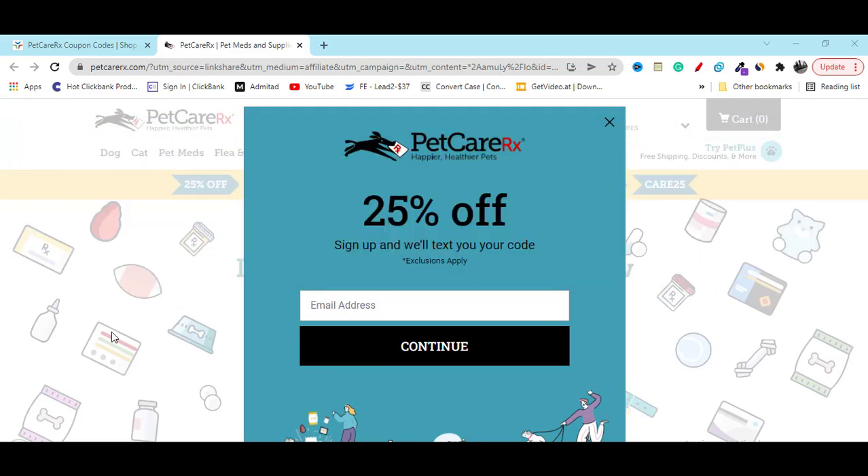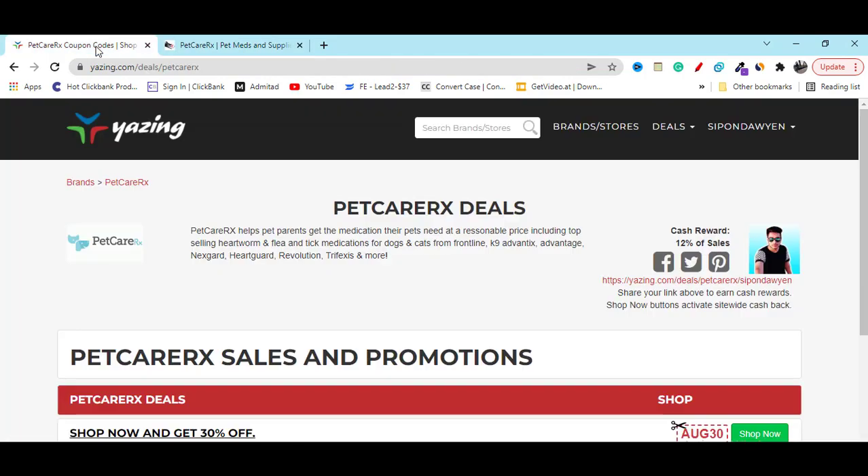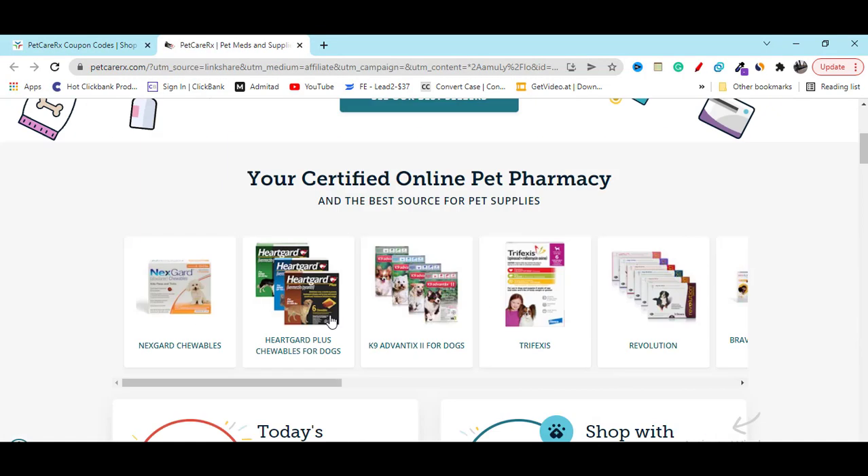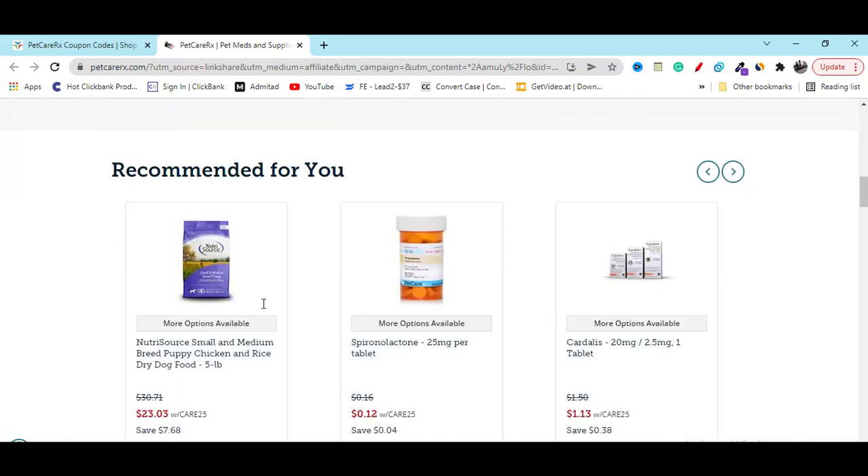Hey, what's going on — I hope you are doing well. In this video I'm going to share with you PetCareRX's latest discount coupon code and promo code. To get it, go to this website, or click on my video description link. Here you can see you will instantly get 30% off — just click on the shop now button and all of these products will be 30% off.